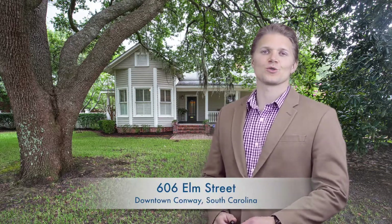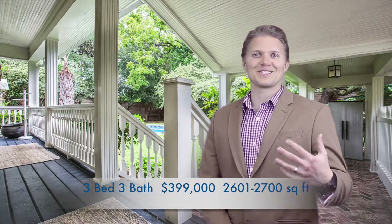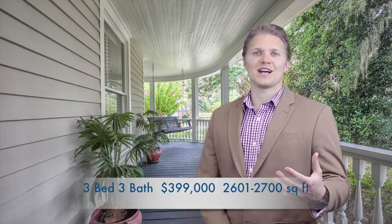606 Elm Street in the historic area of downtown Conway. Beautiful features — you have porches both on the front and the rear, so you can literally sit outside, have a glass of wine in the evening, enjoy the old oak trees with the moss hanging down. And then there's a pool in the back — you can jump in and take a swim on a hot summer day.